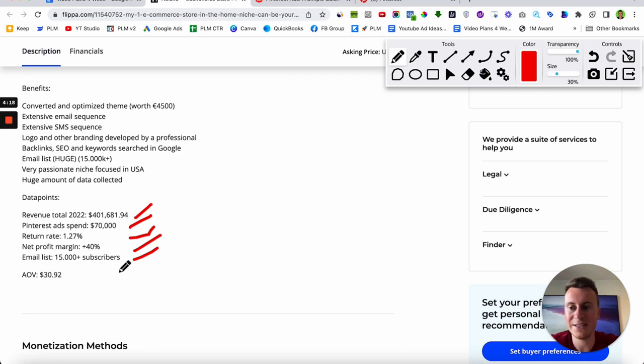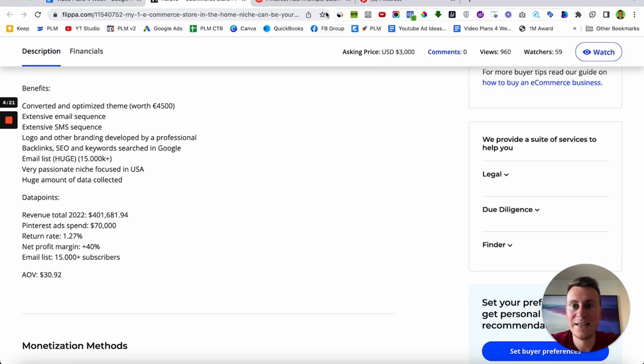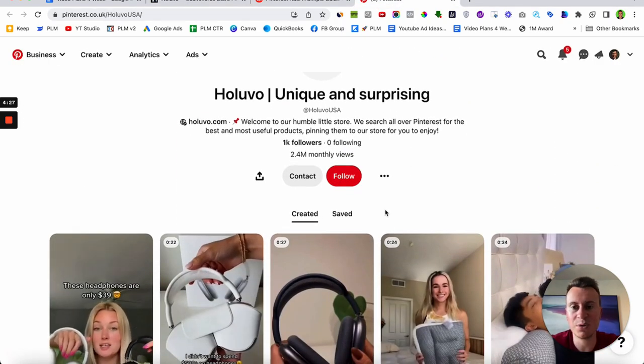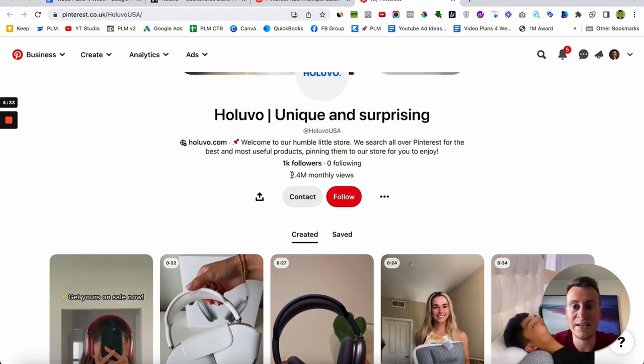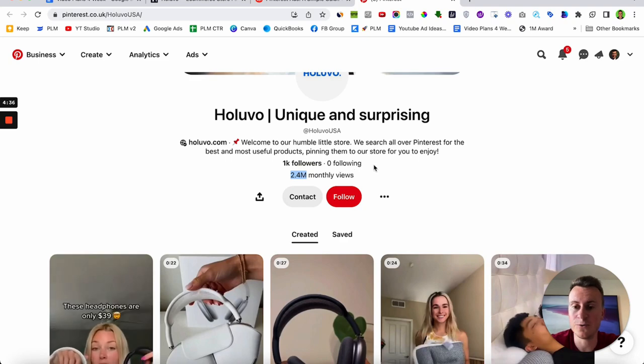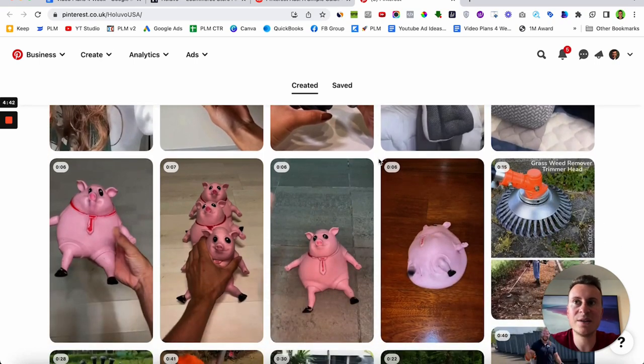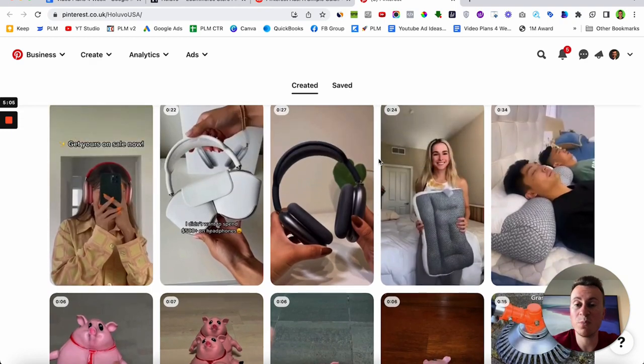Let's head over to their Pinterest page where we can see the kind of content they're using to bring in those sales. They're a US-based business with 2.4 million monthly views. When you think about it, people go onto Pinterest to get inspiration and ideas — whether it's for their living room or garden — and to find different designs they can apply to their own home. So when it comes to selling home products like these guys are, Pinterest is obviously ideal.